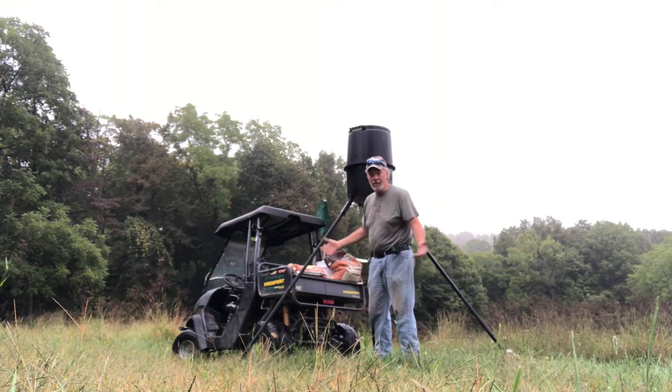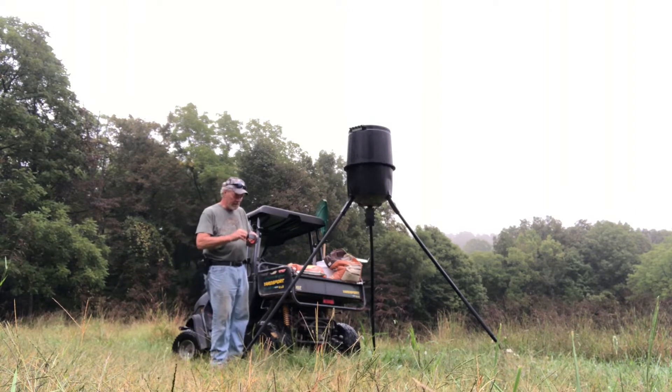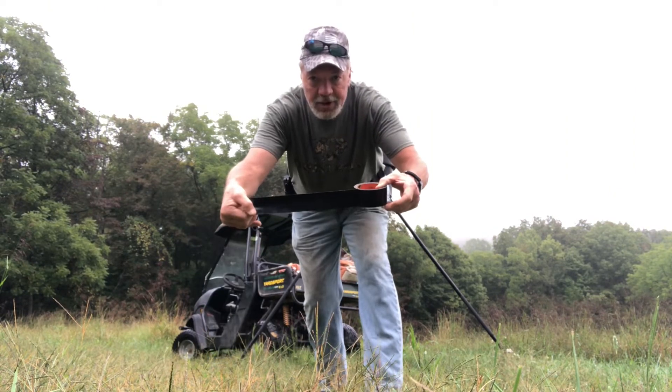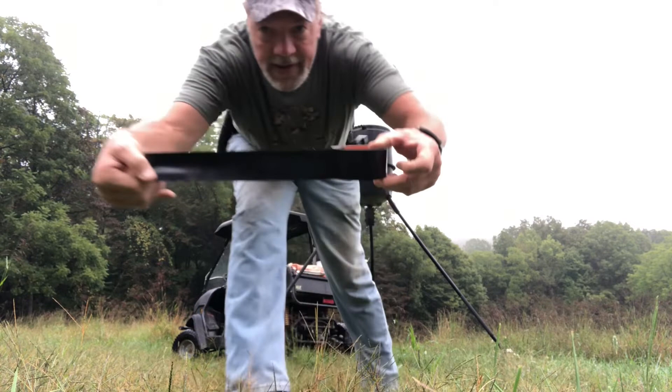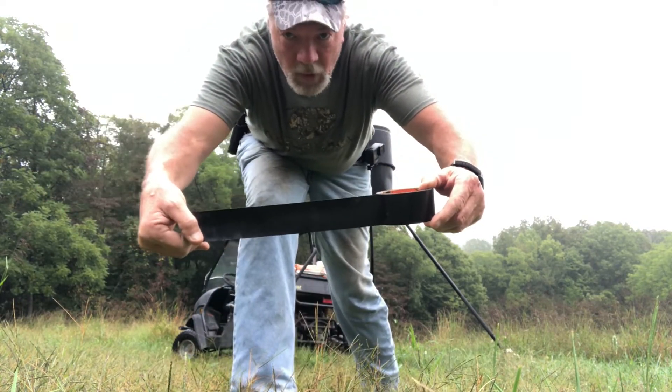Got my super duper gorilla tape at the ready. Next to zip strips, gorilla tape is a must-have for every farm or outdoorsman.